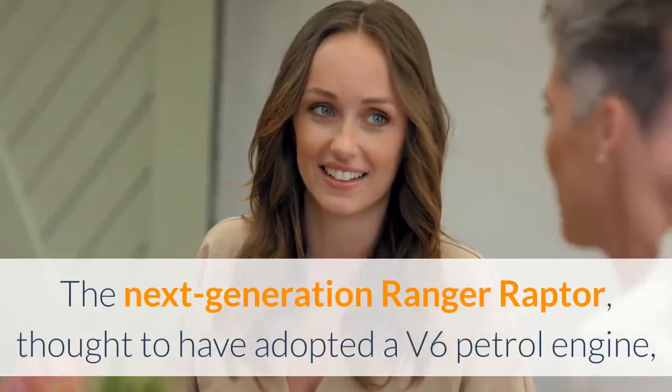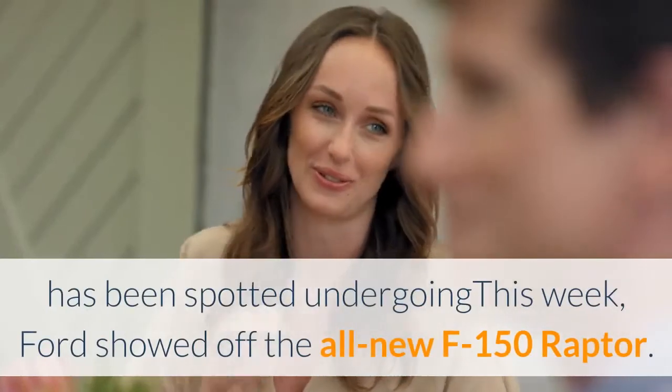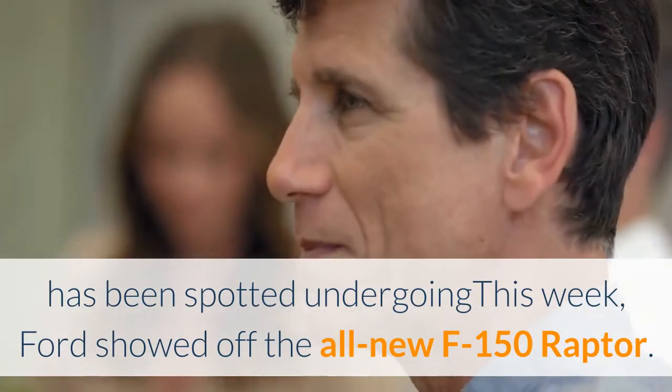The next-generation Ranger Raptor, thought to have adopted a V6 petrol engine, has been spotted undergoing testing this week. Ford also showed off the all-new F-150 Raptor.